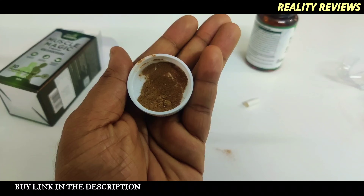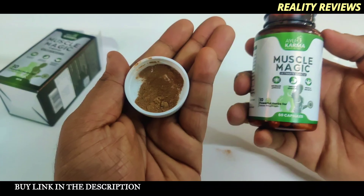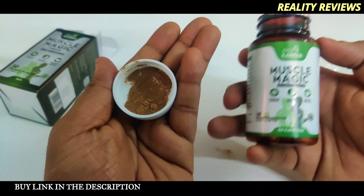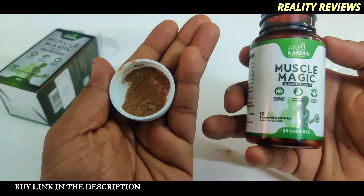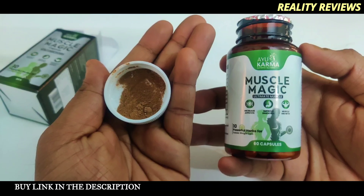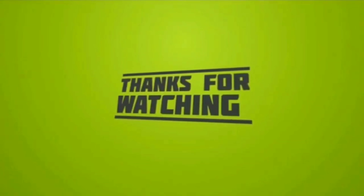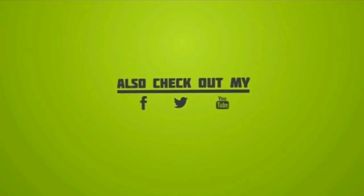If you want to buy this, the link is in the description. I'm going to use this product for 30 days and make another video with complete information about how it benefited me. I'll also give it to a person who wants to gain weight and see their results, and make an honest video after 30 days. Hopefully this video helps you decide if you want to choose this product. See you in the next video — take care, bye!